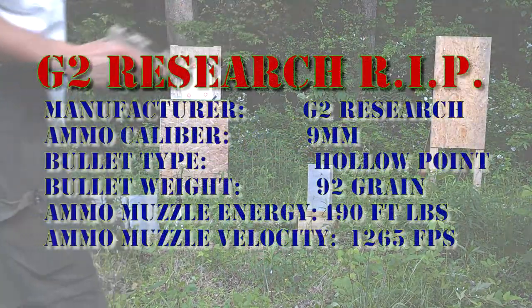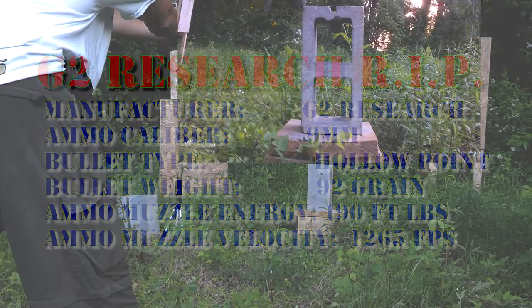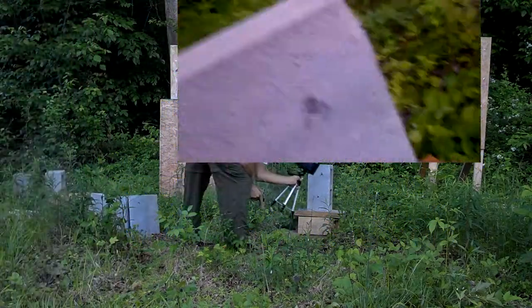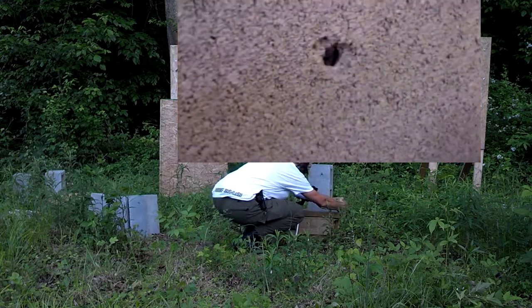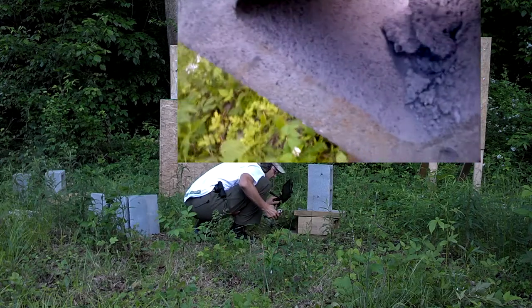G2 RIP 9 millimeter, bottom half of the cinder block. The DRT frangible punched a clean hole — you can see straight through this side. G2 RIP — we got another hole all the way through the front side. Neither one of them went anywhere on the back side though. This is really surprising.